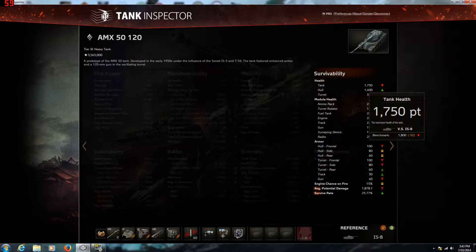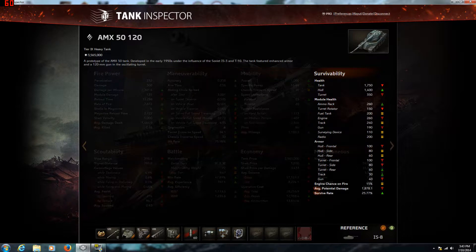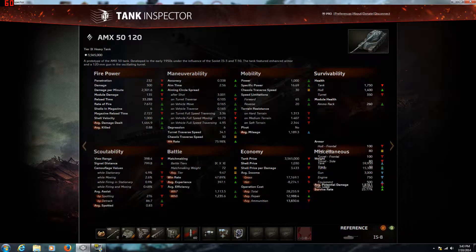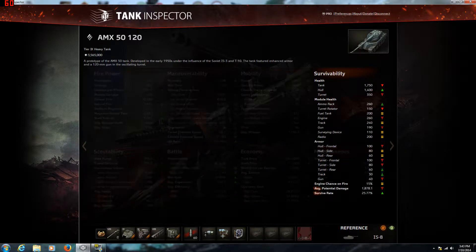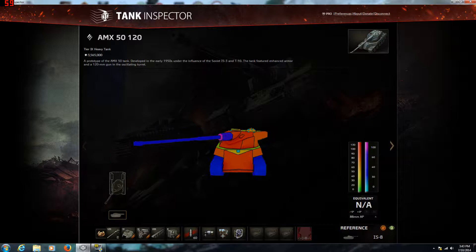The health is 1750, which is 50 less than the IS-8. But you get an autoloader — the IS-8 doesn't. There are some stats for the modules there if you're interested. The armor isn't really good, really — then again, no French tank is really good for armor.